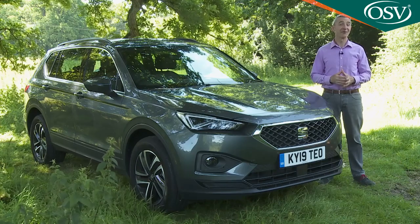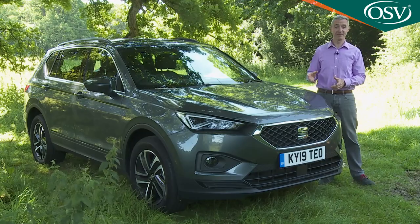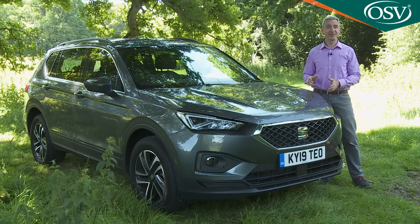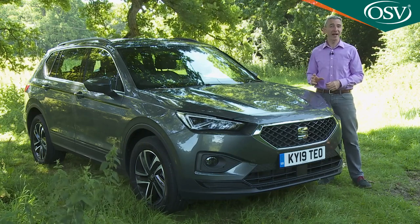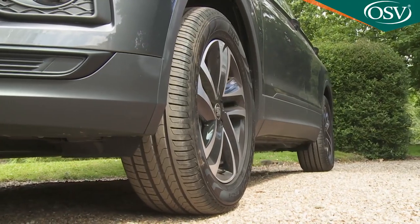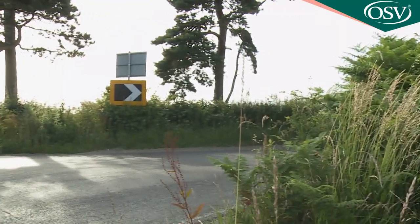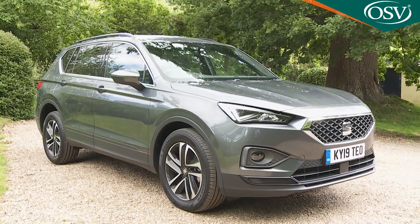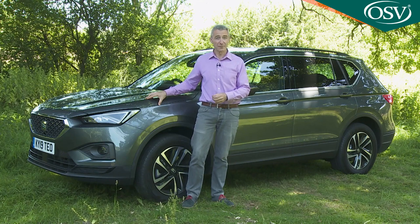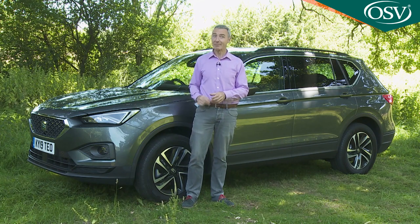Some cars set out to be different — this isn't one of them, and it couldn't be really, so closely has it been based on its Skoda and Volkswagen Group cousins. SEAT has instead been content to add just a dash of extra Iberian flavor to an achingly competent existing recipe. The Tarraco looks a bit sportier thanks in part to a lower ride height, which means it drives slightly more engagingly too. It doesn't really offer anything very different to what's already on the market, but it's an engaging alternative that in many ways is difficult to fault. Will that be enough to establish SEAT in this segment? It'll be interesting to see.